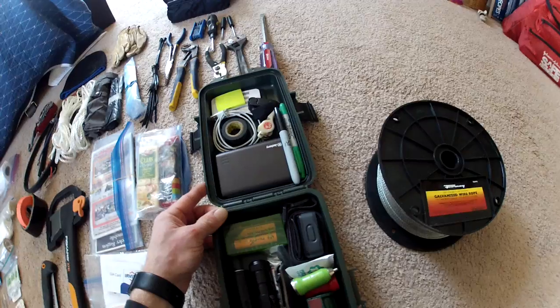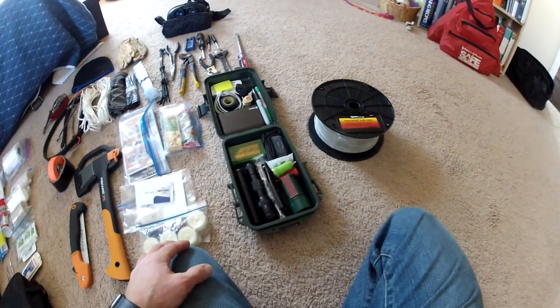The allen keys are essential, some screwdrivers, a nice big long pry tool that comes in handy a lot — it's a new addition this year. This is a waterproof lock box that'll go under the seat for all the electronics.